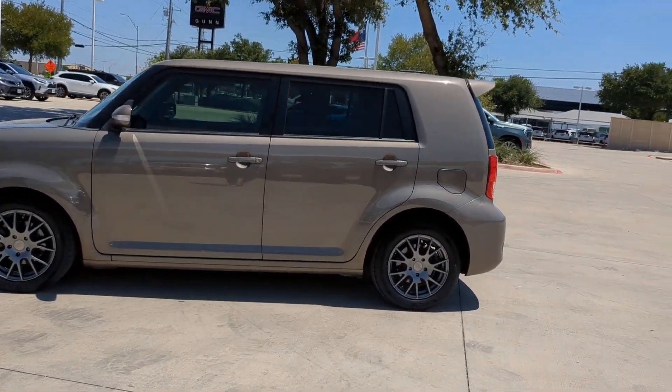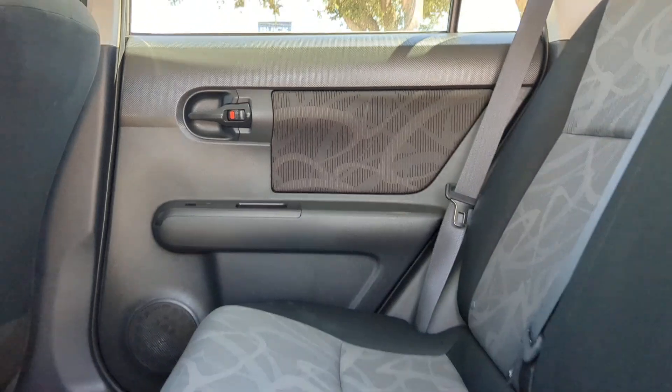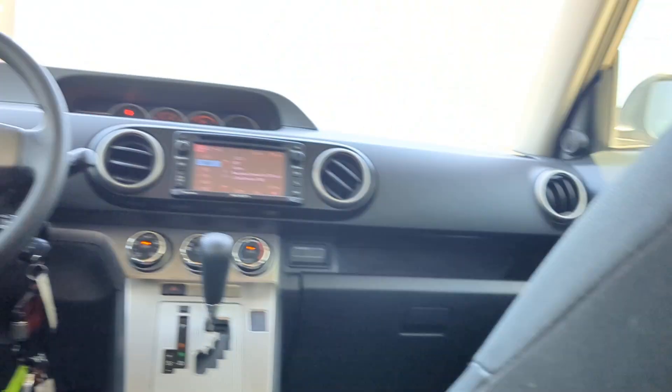The following are some of this vehicle's highlighted options: keyless entry, backup camera, fog lamps, premium sound system, Bluetooth connection, steering wheel audio controls, stability control, intermittent wipers, pass-through rear seat, and passenger vanity mirror.